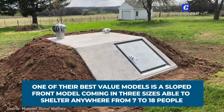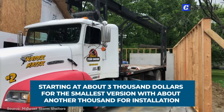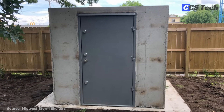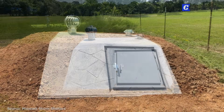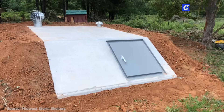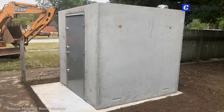One of their best-value models is a sloped front model coming in three sizes able to shelter anywhere from 7 to 18 people, starting at about $3,000 for the smallest version with about another $1,000 for installation. Delivery costs may vary depending on location. Doors on the shelter open outside, and a doorstop is located on the jamb of the doors to stop any debris that may strike the door and cause it to fail — especially important with shelters that have flat-laying exits. Shelters have a turbine vent to increase air circulation, which reduces condensation and hinders the growth of mildew. The company delivers anywhere in the continental USA.